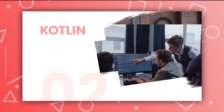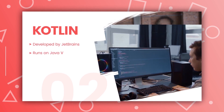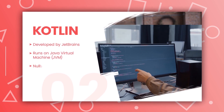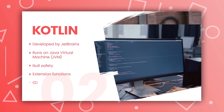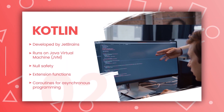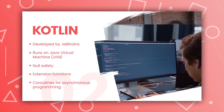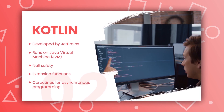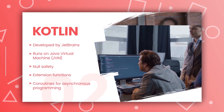The second one is Kotlin. Kotlin is the official programming language for Android development. It's a modern, concise, and safe language that's easy to learn and use. Kotlin offers features like null safety, extension functions, and higher order functions, making it easier to write robust and concise code. If you are looking to develop an app for the Android ecosystem, Kotlin is the way to go.